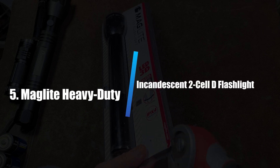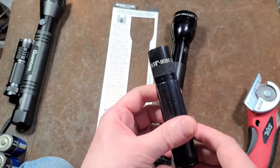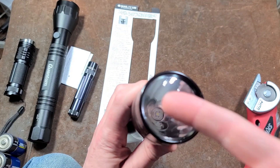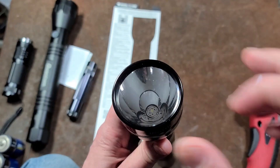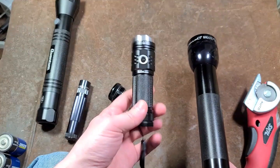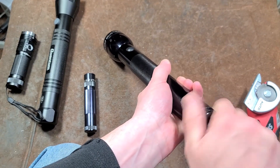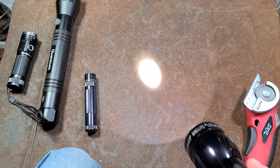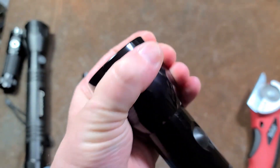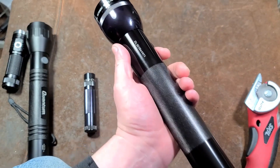Number 5: Maglite Heavy Duty Incandescent 2-Cell D Flashlight. The only incandescent flashlight tested, the Maglite Heavy Duty is solid, impressive, and designed for one purpose: to quickly light up the immediate area. Weighing 1.44 pounds and measuring nearly 10 inches long, it's well-suited to storing on a shelf for quick retrieval when the lights go out. Rated IPX4, it withstands rain or splashing water but is not submersible. After passing it through shower spray a few times and drying it off, it performed flawlessly.